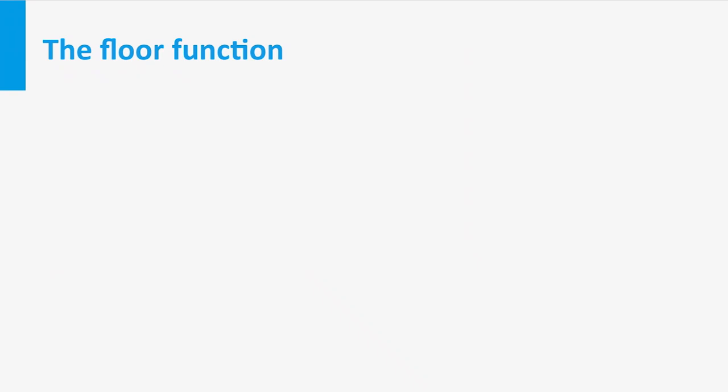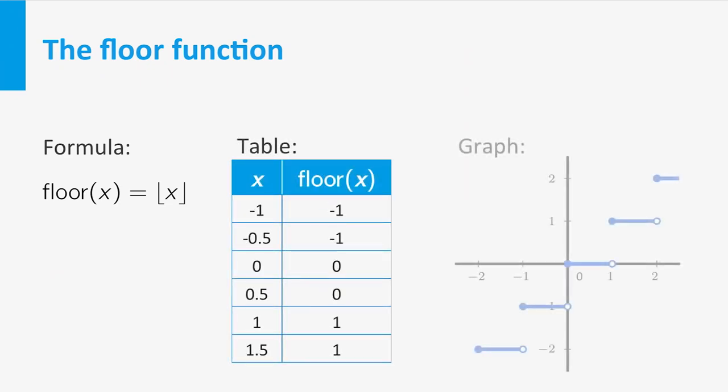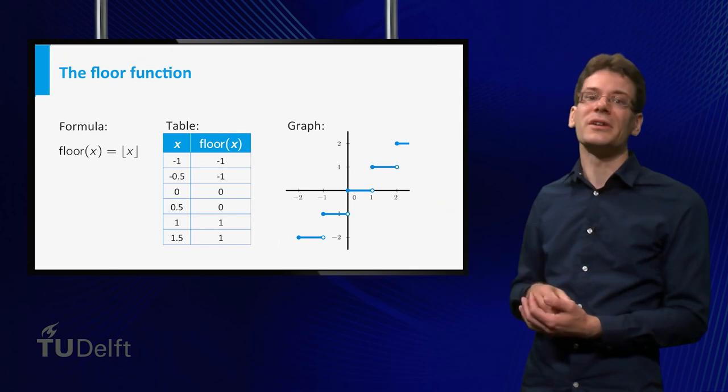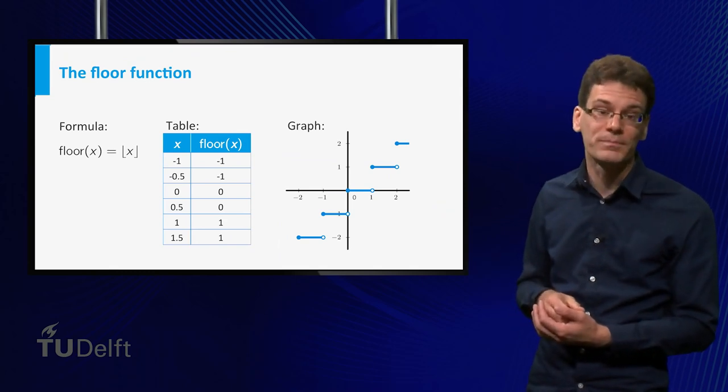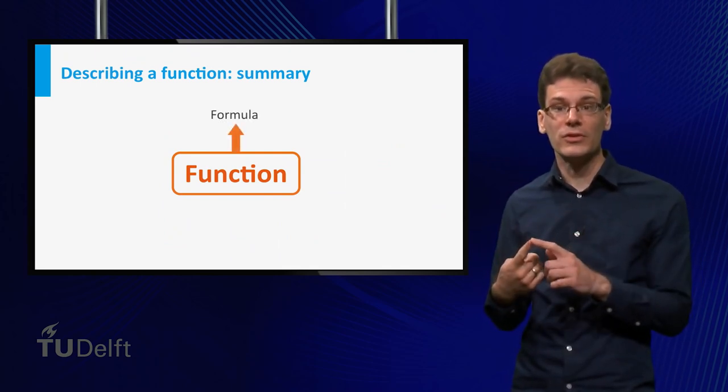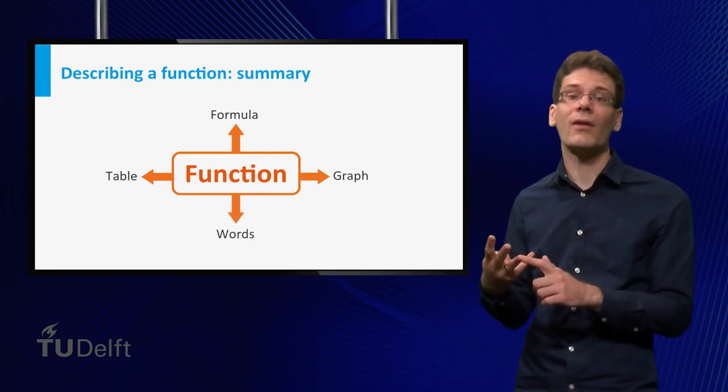If I want to explain to you what the floor function is, I can write a formula — in this case it doesn't tell you anything unless you know what it means. I can give you a table or a graph, but they are both incomplete. This may become much clearer if I tell you in words what it does: putting a number x into the floor function gives you the largest integer smaller than or equal to x. The formula is simply a special notation for this function. We have seen four ways to describe a function: by means of a formula, a table, a graph, and in words.